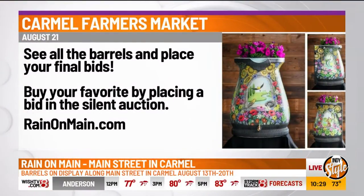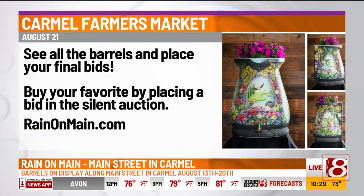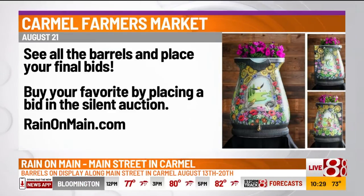Do you always know beforehand what you're going to do, or does it take experimentation? It's organic — the process just kind of comes from within. But I'm always going to use vibrant colors. I'm always going to try to do something a little abstract.